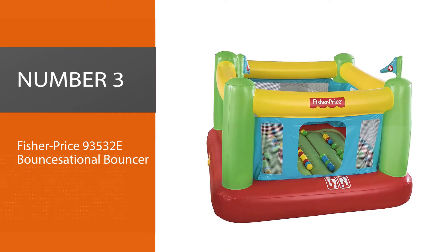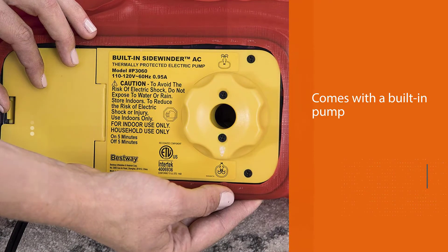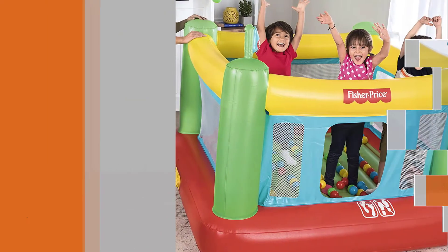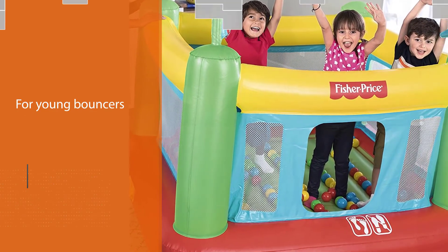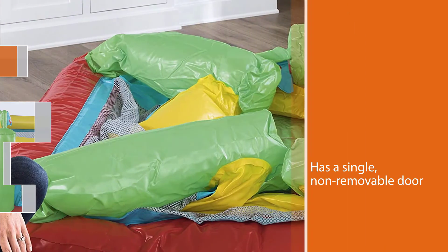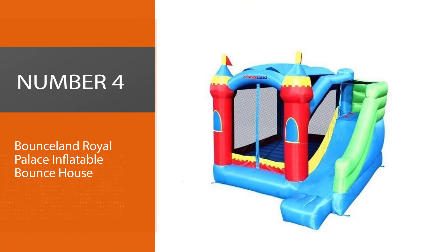Number three: Fisher Price Bouncational Bouncer. If you've got a tiny tot at home, this jumper has your name on it. Fisher Price teamed up with inflatable pool company Bestway to create the Bouncational Bouncer — the first ever bouncy castle with a built-in pump. The mesh walls create a safety net for young bouncers, give parents visibility at all times, and a single non-removable door allows kids to enter and exit quickly without tripping or falling, while helping to develop motor skills.